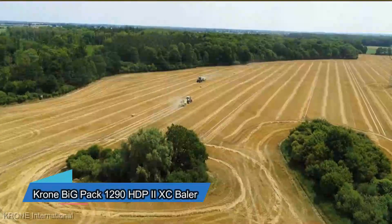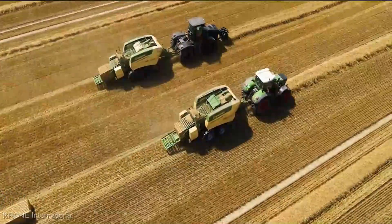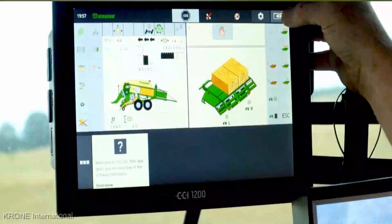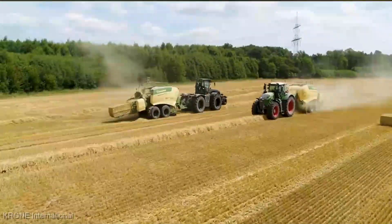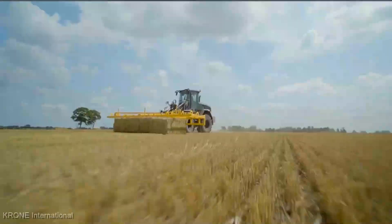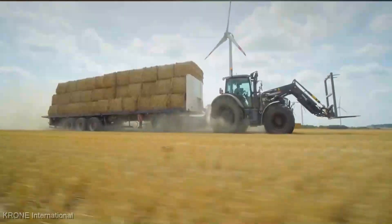Next up, we're diving into the heart of haymaking with a powerhouse that's been turning heads in the field — the Krohn Big Pack 1290 HDP-2. Before we get down to the nitty-gritty, let's address the price. The Krohn Big Pack 1290 HDP-2 XAC baler starts at around $210,000. And let me tell you, this is not your average baler.